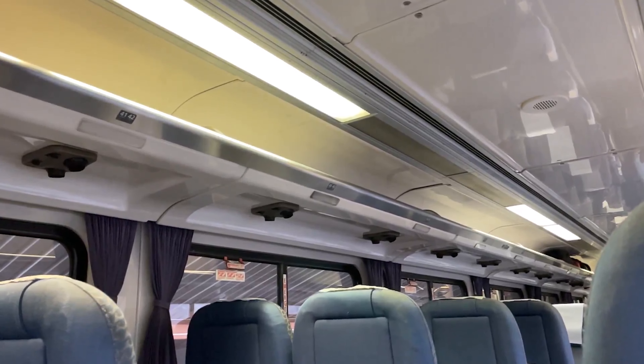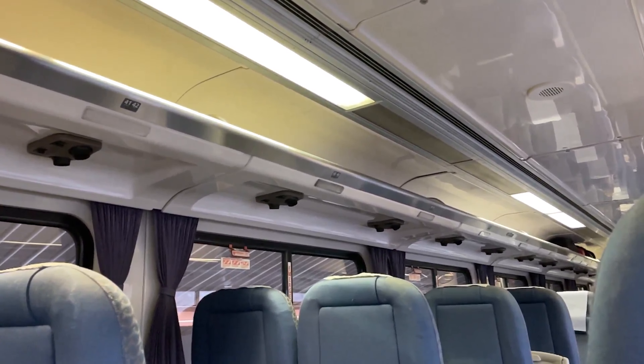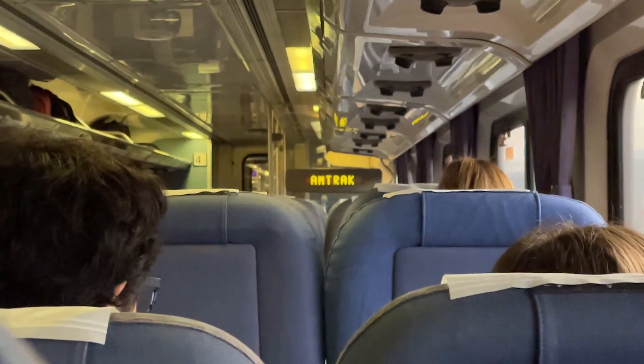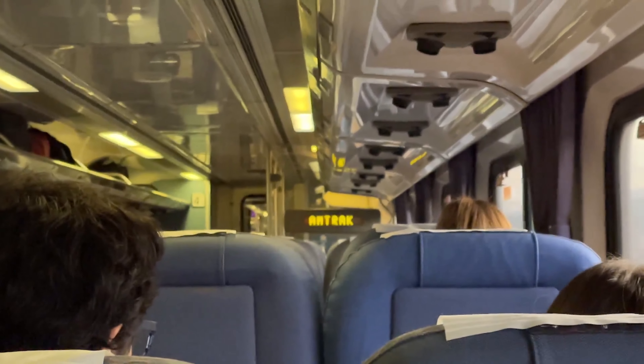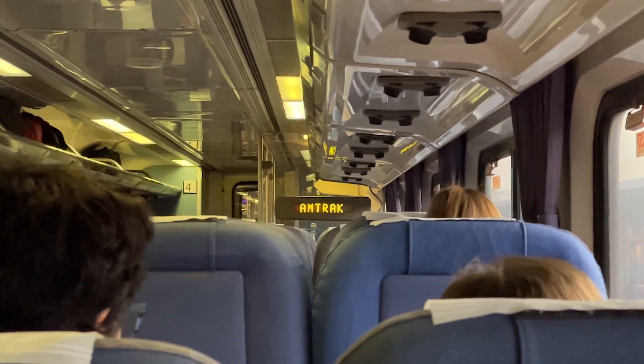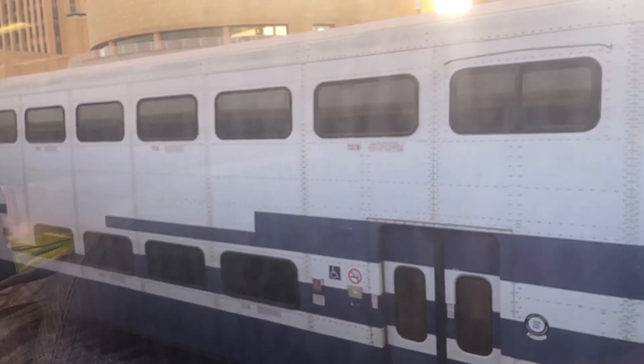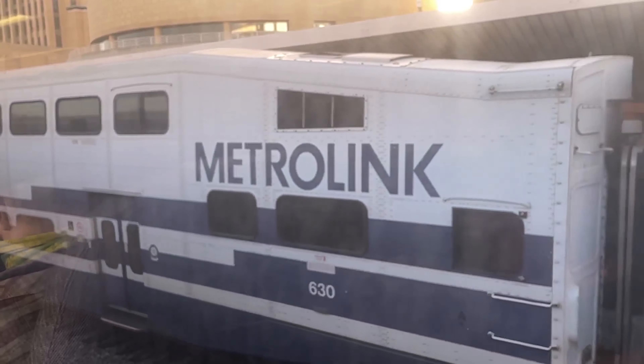Each car on the train has plenty of space for medium-sized bags above the seats, and storage for larger bags toward the end of each car. There is also a dot matrix display at the end of each car, but instead of displaying destination information, it only said Amtrak for the duration of the journey. Something else of note is that there is no reserved seating, so board early to get the best seats.